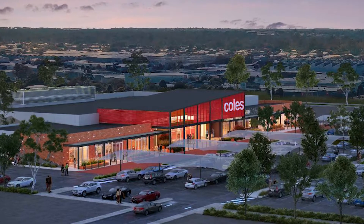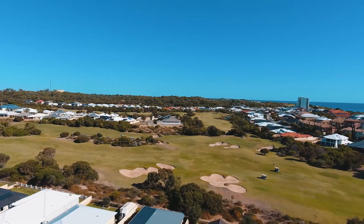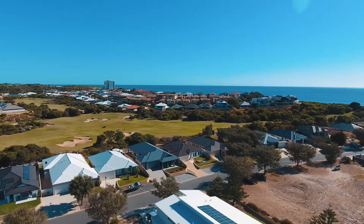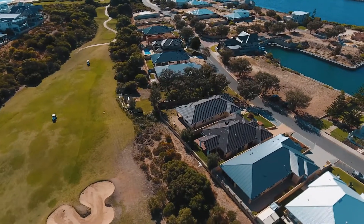This suburb is surrounded by beautiful waterways. The Cut Golf Course overlooking the Indian Ocean is a true links course played over spectacular rolling dunes, with stunning coastal views from many of its 18 internationally recognised holes.